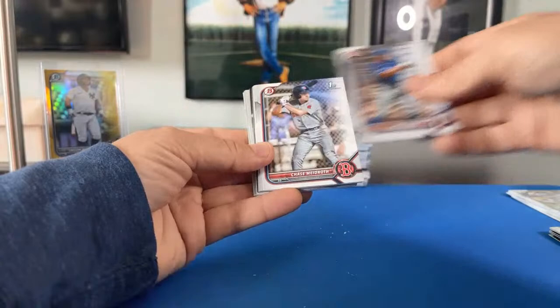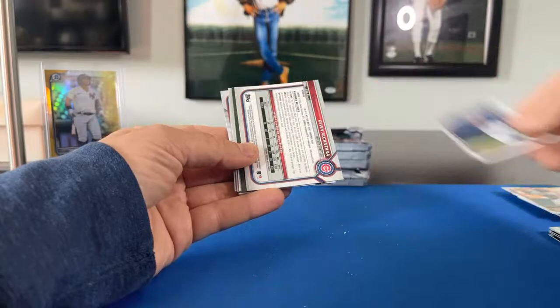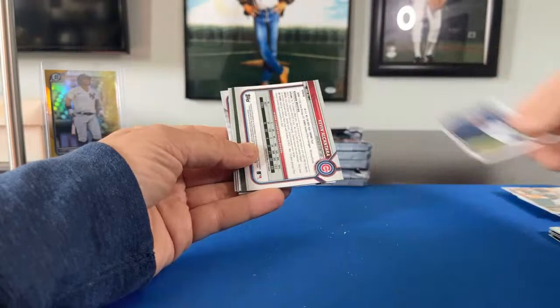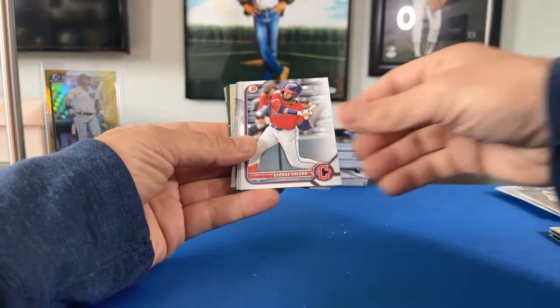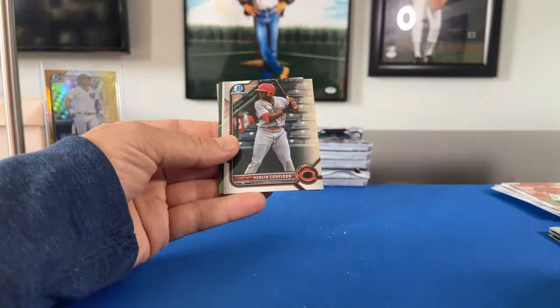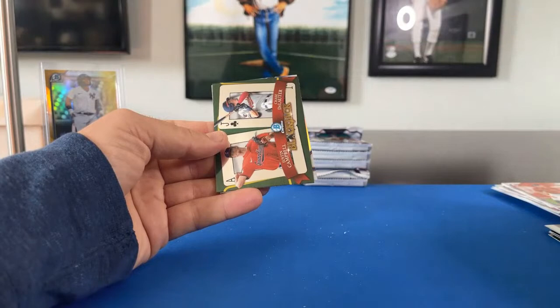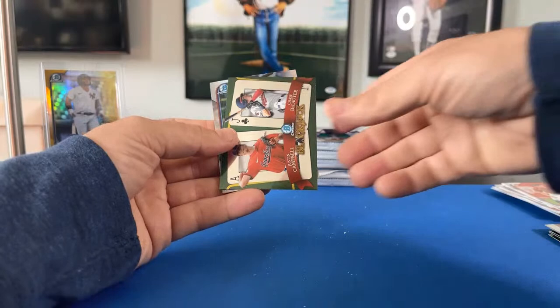Pack two box two: Dustin Harris, Chase Medreth, Ryan Cermak, Marco Luciano, Jett Williams. Paper: Christian Hernandez, Gavin Cross, George Valera, Jacob Melton, Mason Barnett, Cutter Coffee. Chromes: Brooks Lee for the Twins, Yearland Confidant for the Reds. Draft Zach Nito card for the Angels going to molitor04x. Blackjack: Justin Campbell and Chase Delauder for the Guardians going to dad3309. And a Kevin Alcantara for the Cubs.